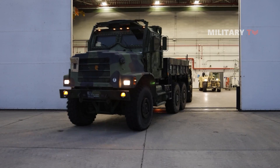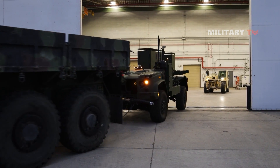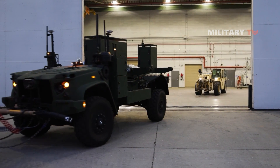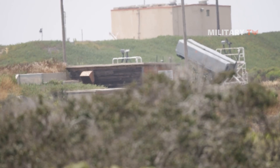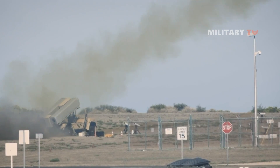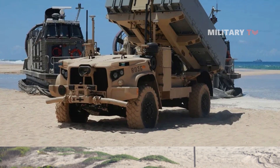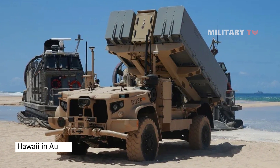The integration of the NSM onto the unmanned Joint Light Tactical Vehicle represents a significant advancement in the Marine Corps' efforts to enhance their anti-ship warfare capabilities. This also marks the second NMESIS test fire disclosed by the USMC in the past two years, with the previous test occurring during the U.S. Navy's large-scale exercise in Hawaii in August 2021.